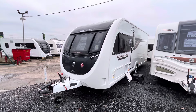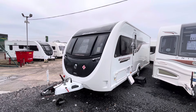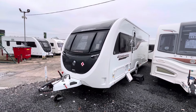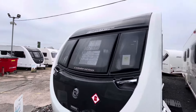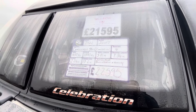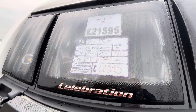Hi guys, it's Billy from Burton Caravan Centre Stafford, and what I've got for you today is this 2022 Swift Challenger 580 Celebration Dealer Special. I'm going to be taking you around the caravan, telling you a little bit about it and showing you just what it's got. Starting from the front, fully laden, this is 1,593 kilos with a total shipping length of 7.54 metres. This is a four berth caravan and we've got it retailing for 21,595.